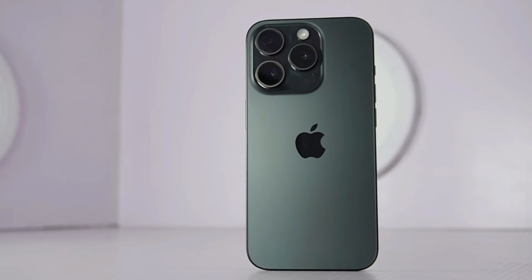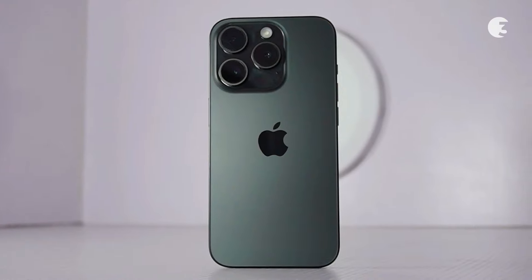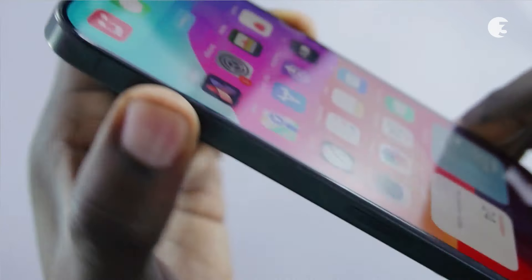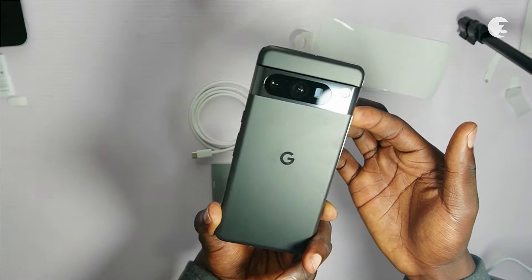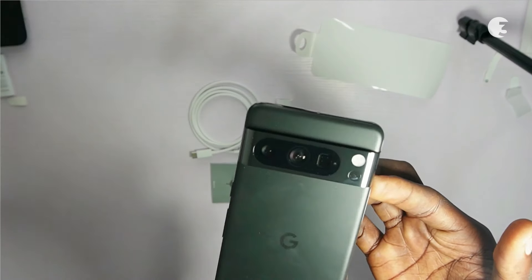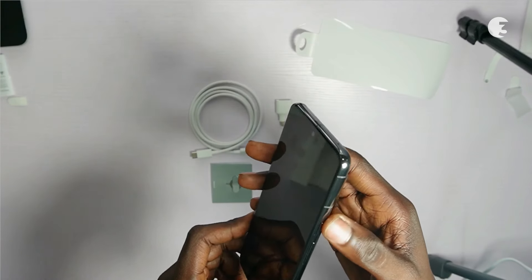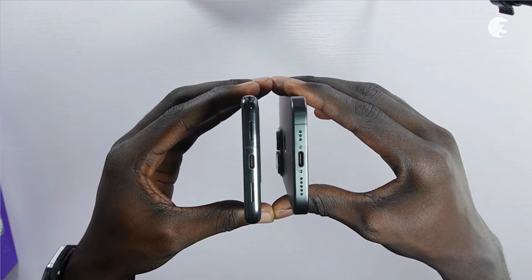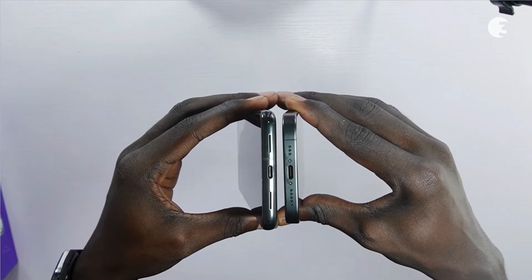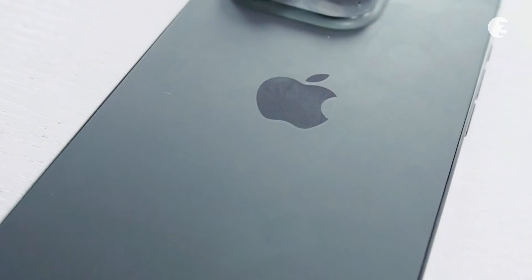The iPhone 15 Pro showcases a premium aesthetic with a glass front and back, complemented by a stainless steel frame, delivering a blend of elegance and durability. Conversely, the Pixel 8 Pro features a refined design language incorporating a glass front and back with an aluminum frame, balancing style and robustness. Both devices have stereo speakers at the bottom and offer a USB Type-C port for charging and data transfer — a recent development for the iPhone.